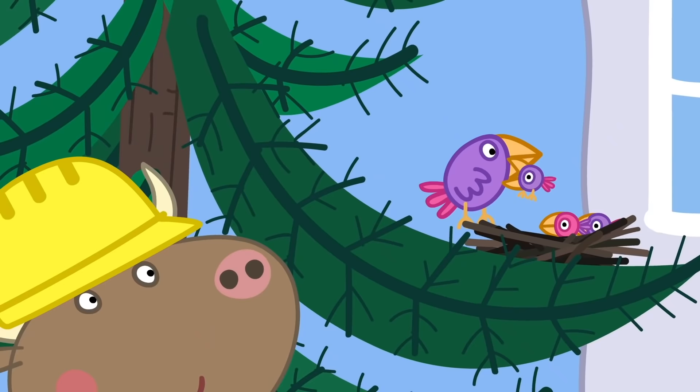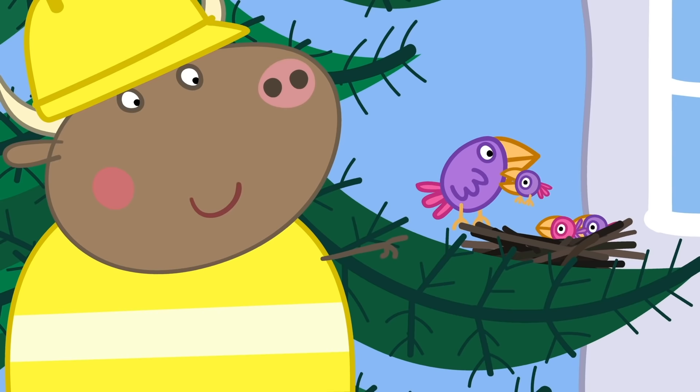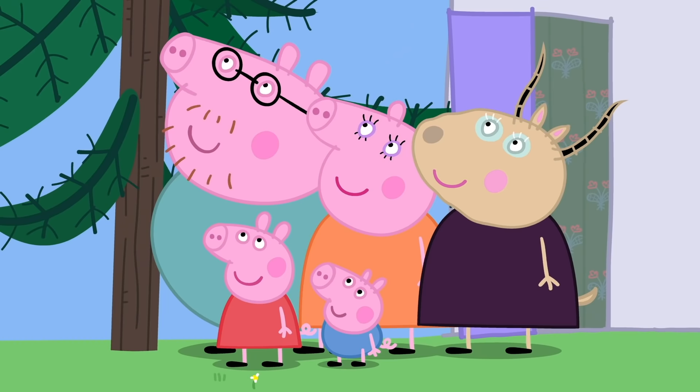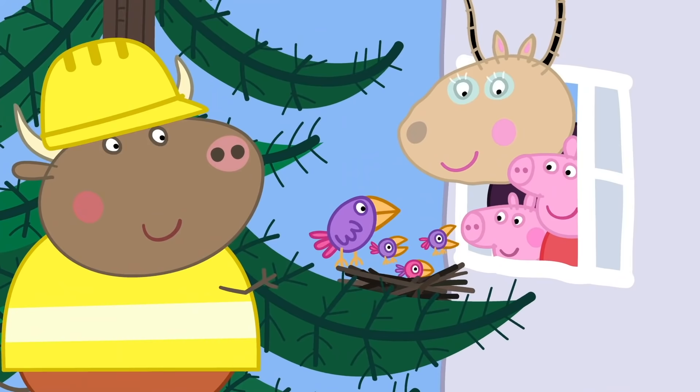Mr. Bull has found a bird's nest. Look at that! Little birdies nesting in your tree, Madame Gazelle. Please, can I see the birdies? Okay, Peppa. We can watch from the windows. Lovely birdies. I think there's something else higher up the tree.